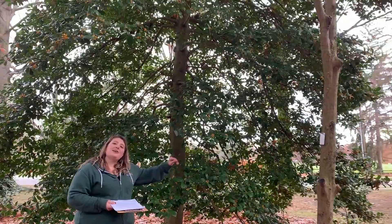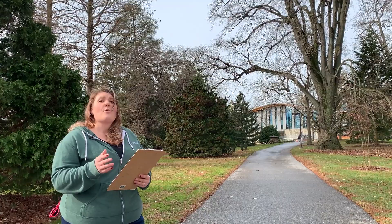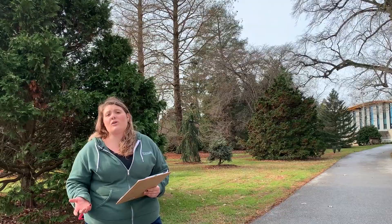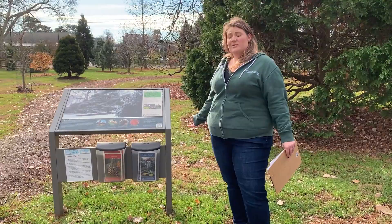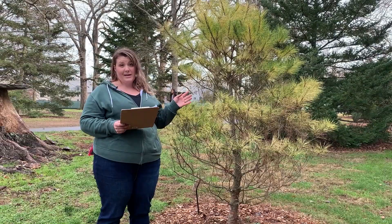Here we are in the Pinetum at the Scott Arboretum. In the background you can see our newest building on campus, the Dining Center. When this addition was being planned, we realized it would have an impact on our Pinetum collection; however, that allowed us to evolve the collection in fun ways. We have nice signs and a Pinetum brochure you should definitely pick up when you're on campus. In the Pinetum we've got a variety of different types of cone-bearing plants, because that's what a Pinetum is — a collection of cone-bearing plants.